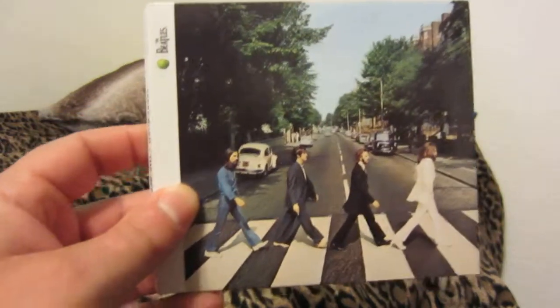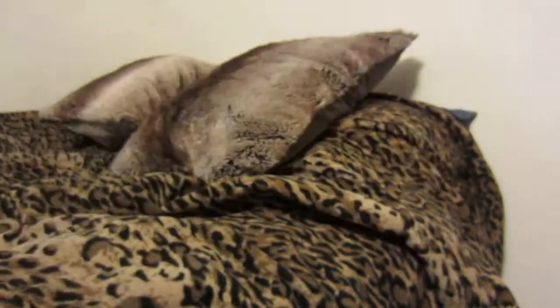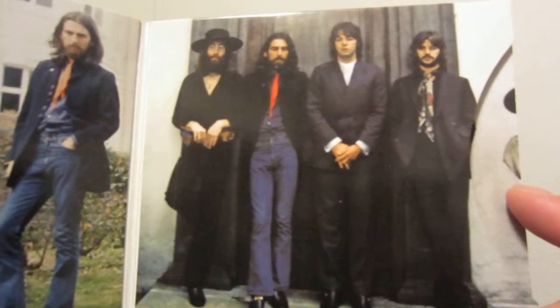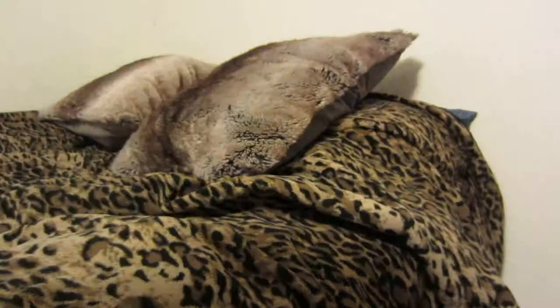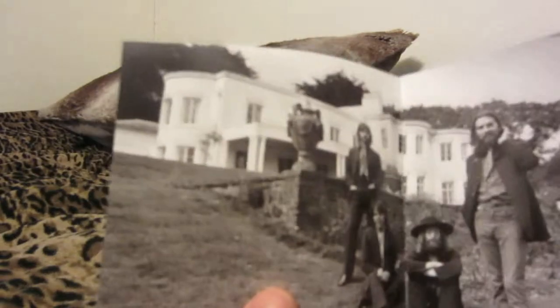Abbey Road — the very last Beatles album. And there's a story behind the cover. This is a cover of a Greatest Hits Beatles album. The photo from this photo session — very cool. Some of these are featured in the Beatles documentary. And I do thank you guys for watching — subscribe if you want to see more content like this.